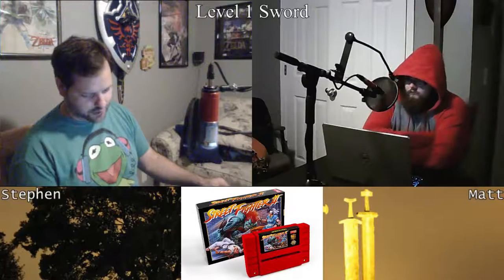Street Fighter 2. I believe we are in the 30th anniversary of the game — 30th anniversary of Street Fighter in general. The first one came out in '87.